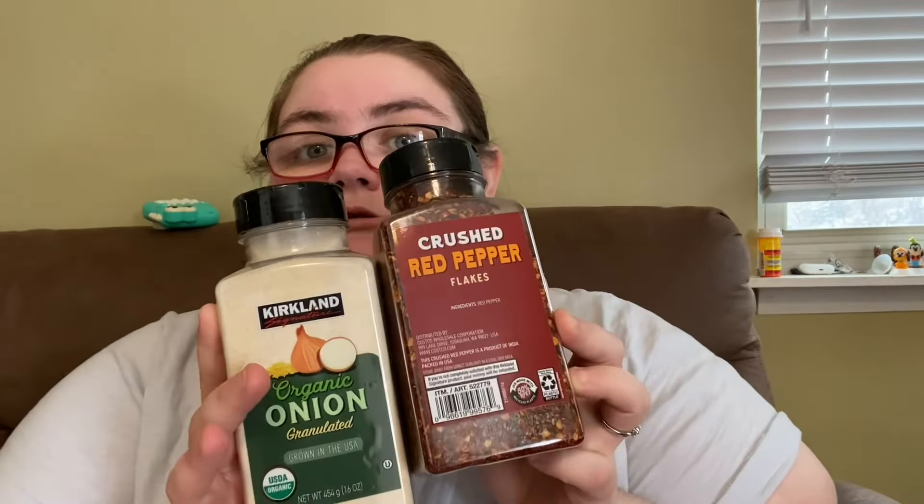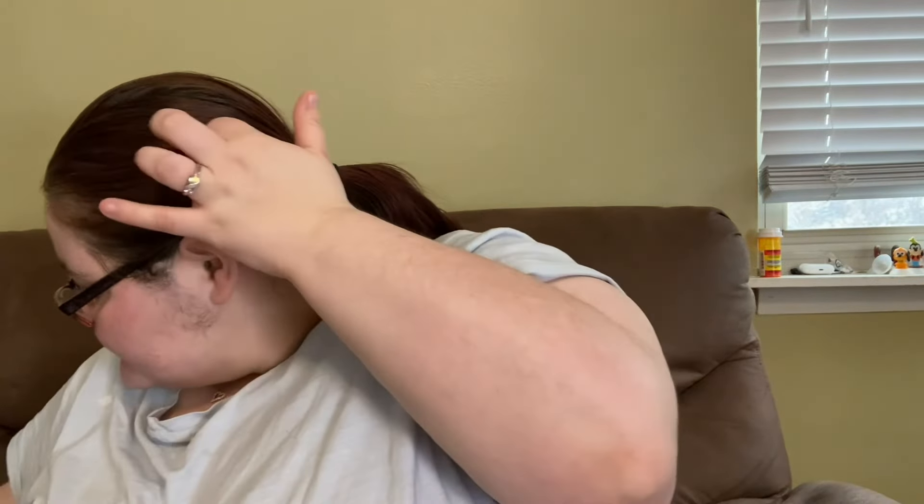I got the Panera broccoli cheddar soup because I've been craving it lately. I also got the Kerrygold Irish butter — I've been seeing a lot of people use it, and the gold packaging is aesthetically pleasing. You get four eight-ounce bars. I figure we'll try it. We also got onion powder and crushed red pepper because I'm out of quite a bit of seasoning from cooking a lot.